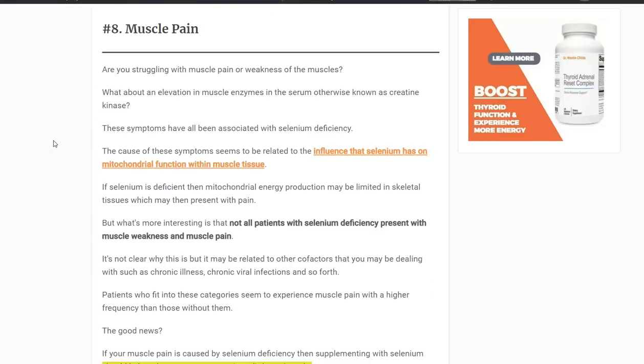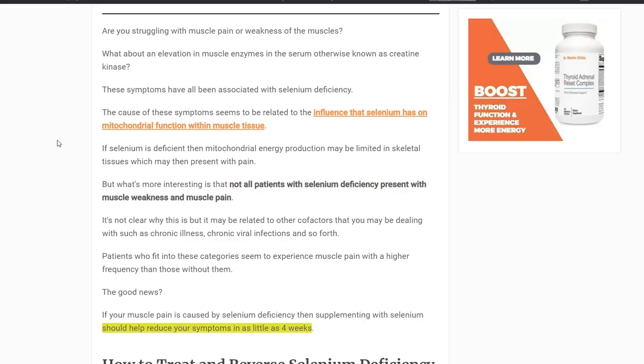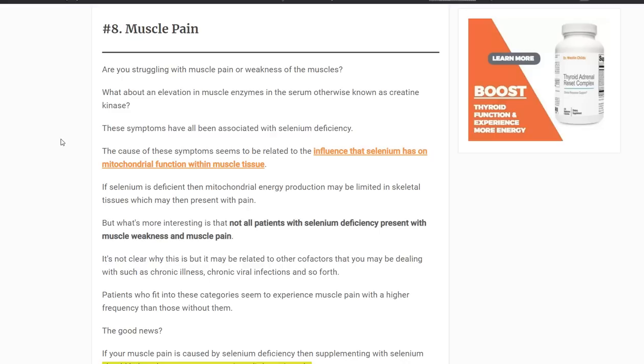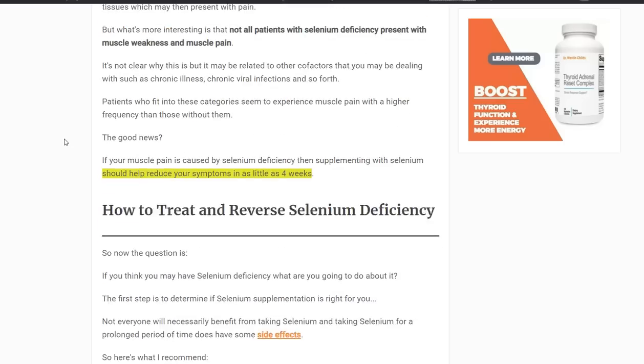Number eight is muscle pain. We're not exactly sure why it occurs, but it probably has to do with selenium's impact on mitochondrial function and the fact that muscles need ATP to relax. Without sufficient ATP production, you might get a chronic contraction within the muscle — essentially a knot that stays contracted, causing pain. Providing your body with selenium might allow that muscle to relax and reduce the pain. It isn't the only cause of muscle pain, but if you have a weird, unexplained muscle pain, looking into selenium could potentially be beneficial.